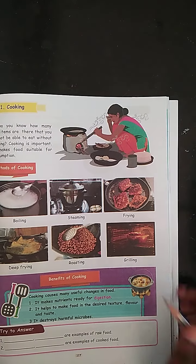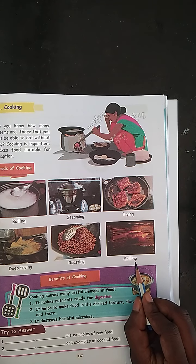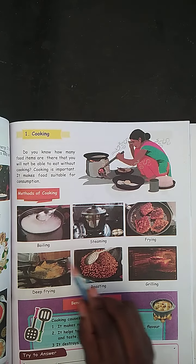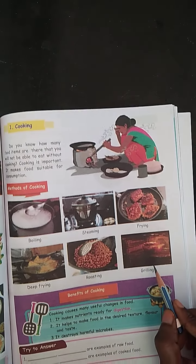These are the methods of cooking. The first one is boiling, steaming, frying, deep frying, roasting and grilling.